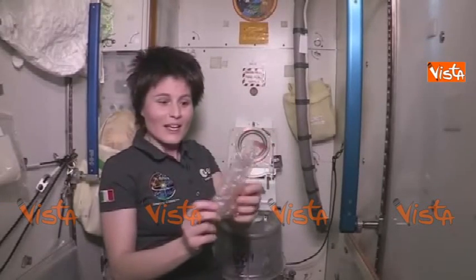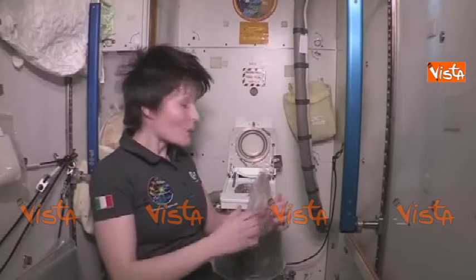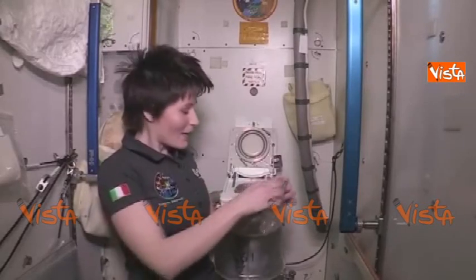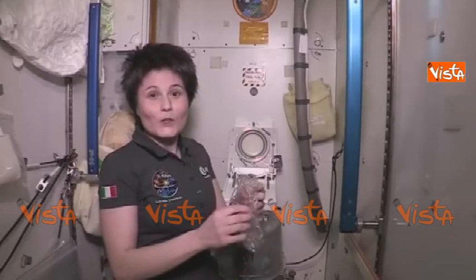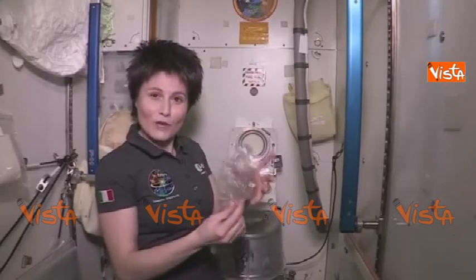It looks like this. And when we are done with our business, we close the bag and we push it down into the solid waste container. And then, of course, as a courtesy to the next person, we put a new fresh bag inside.